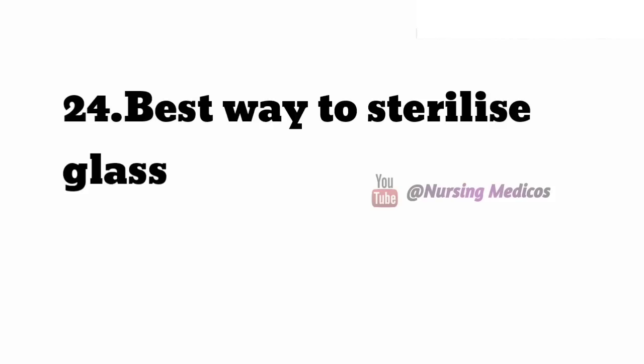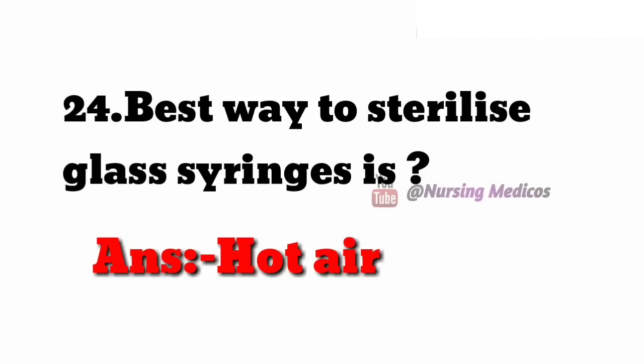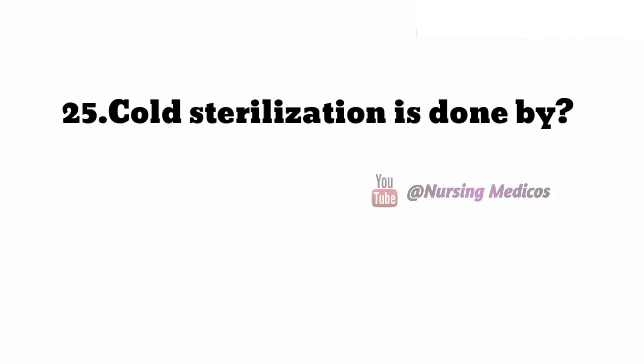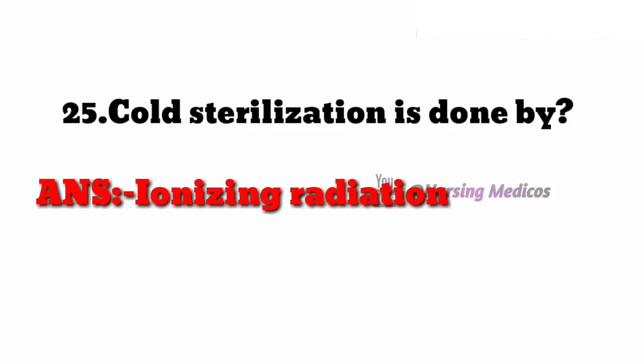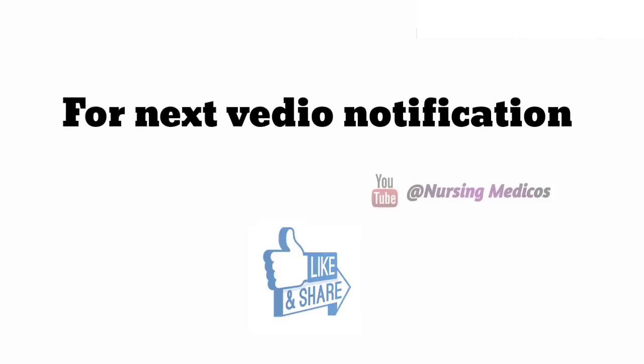Twenty-fourth one: best way to sterilize glass syringe — answer is hot air oven. Twenty-fifth one: cold sterilization is done by ionizing radiation. For the next video, please subscribe, like, and thank you so much.